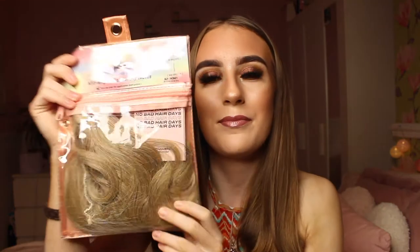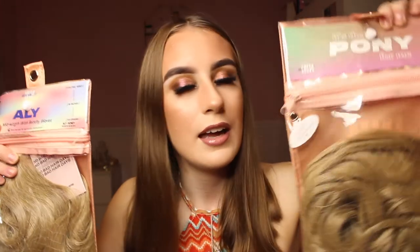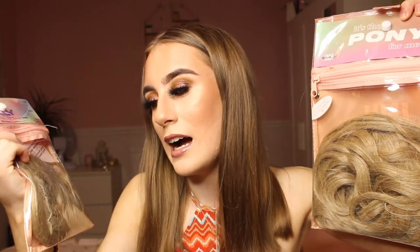They look unbelievable, so cute. The brand sent me these and I am super excited because I'm actually going out tonight and I want to change my hair up. I always go for the same old hairstyle where I curl my hair and have it down, but this time I want to try putting it in a ponytail and make a bit more effort. I thought I'll put these to the test because they obviously match my hair colouring.